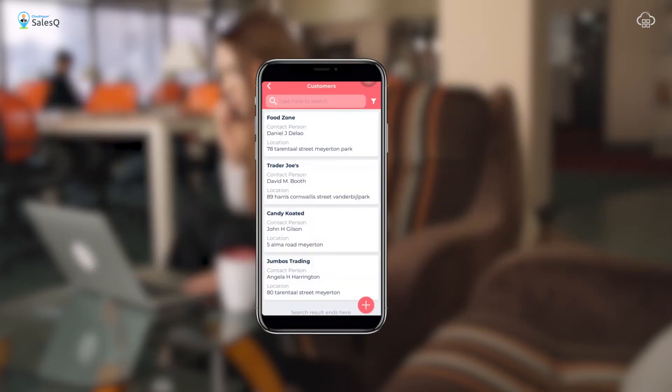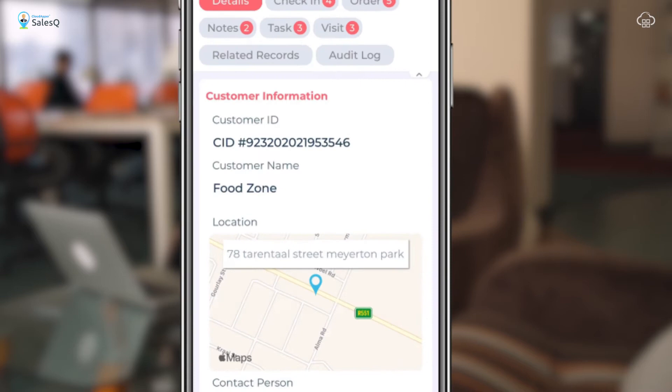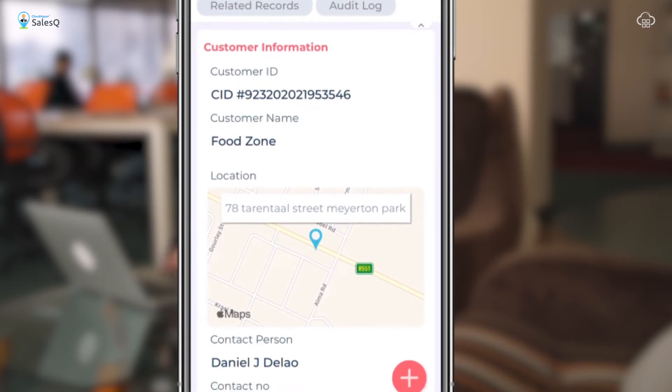Our Customers module allows your sales reps to check in each time they visit a customer. With our unique GeoTracker feature, there is no cheating the system, as the application will not allow you to check in unless you are at that customer-specified location.